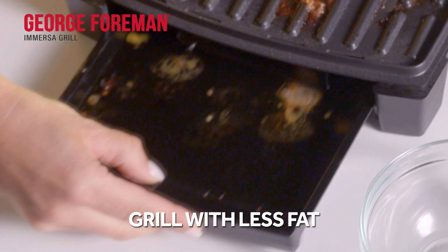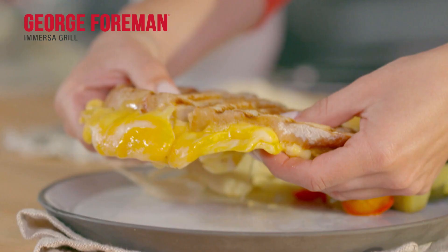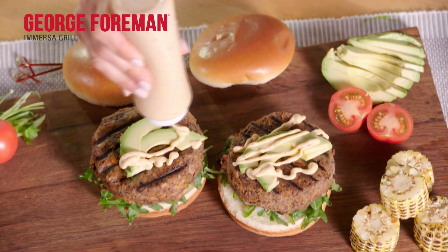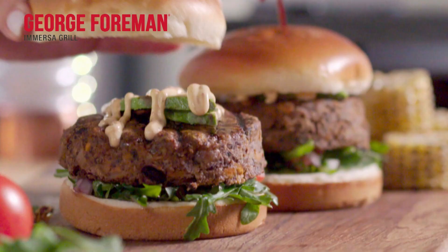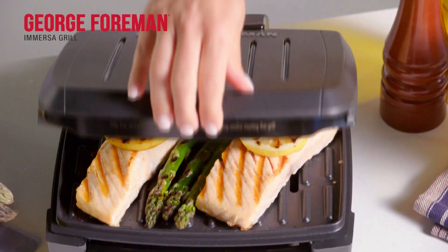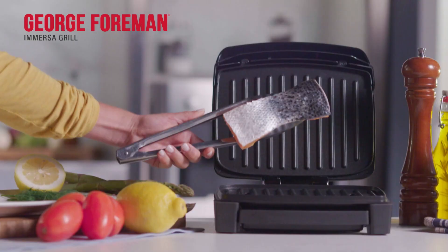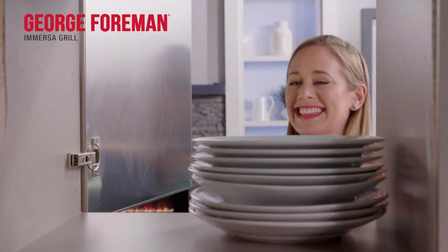Because the grease runs away right into the drip tray, you can grill with less fat. So you can enjoy classic cheddar burgers, delicious cheese toasty sandwiches, mouth-watering vegan burgers packed with protein, and savory satay chicken kebabs — all with less fat. And thanks to the nonstick coated plates, there's no need to add extra oil either. Not even salmon skin-side down will stick.